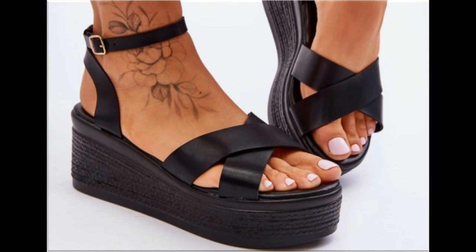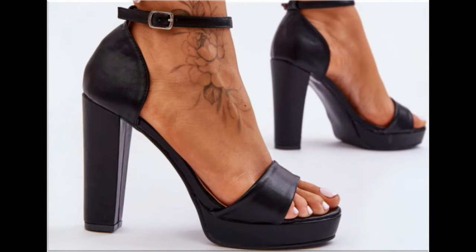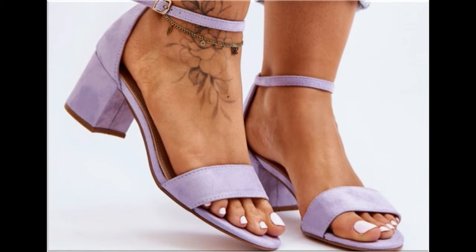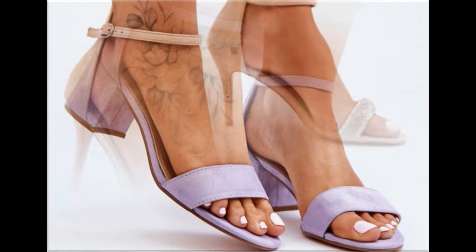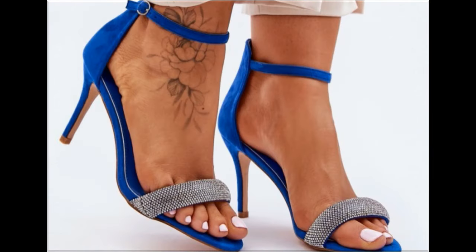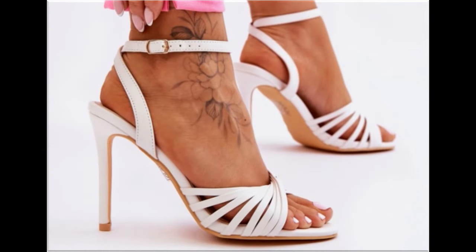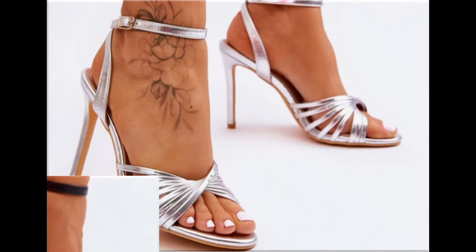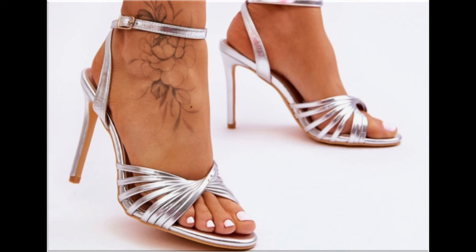Thank you so much for your love and support towards my channel. With the help of these collections, you can get ideas regarding footwear — which types of designs are in fashion and which types are very popular. When you see the blend of style and comfortability, this is one of the best and perfect collections for yourself. Such branded footwear is best for creating a unique style in your personality, and ladies of different age groups find attraction in such beautiful branded footwear. These designs are available in markets all over the world very easily.